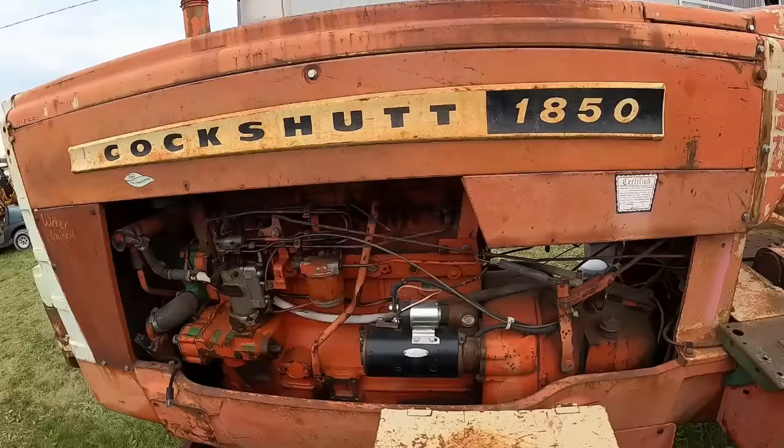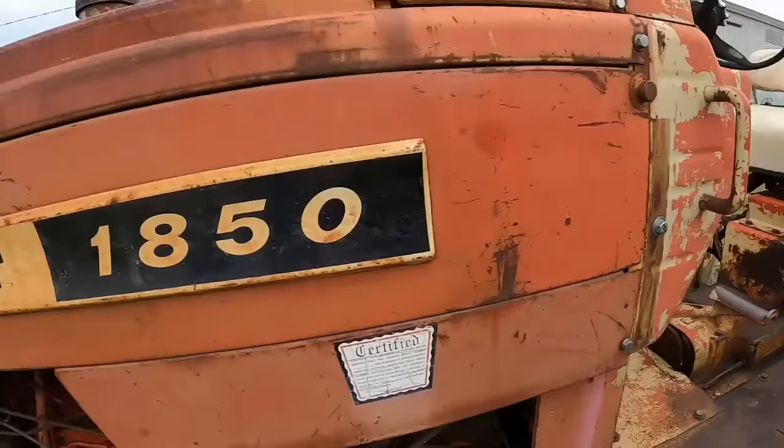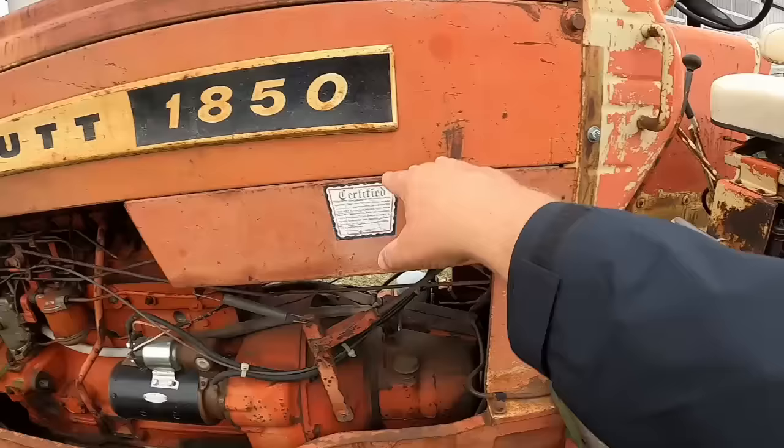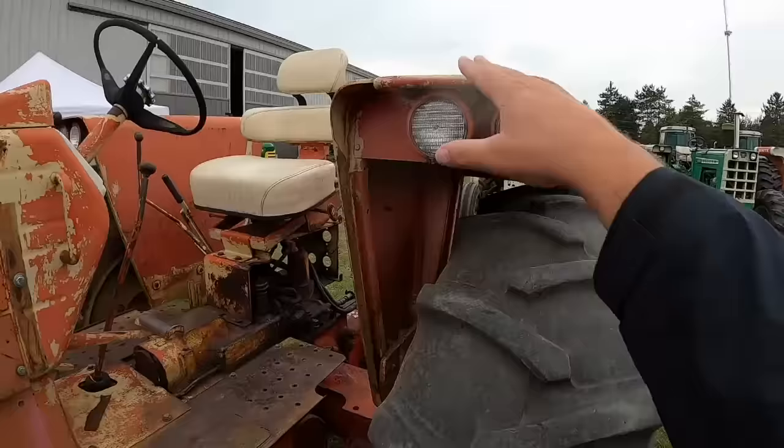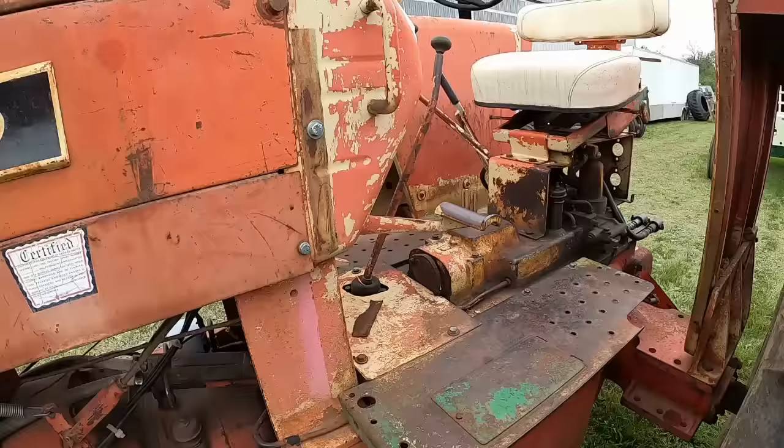This one must be about a '65 because you've got this tan paint showing, and it's underneath the hood too. The early 1850s — all the 50 series Cockshuts — were tan paint basically from the firewall up. The engine was red, fenders were this tan color. Then somewhere in mid-65 they started painting all that stuff red. A lot less work, I'm sure. So whether this was a farmer repaint — those kind of look like brushstrokes there — let's look at the serial number and see how close I am.